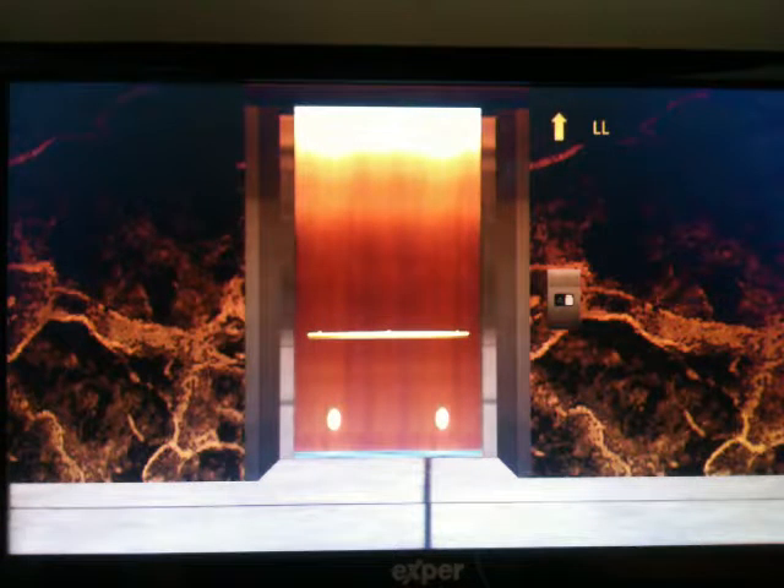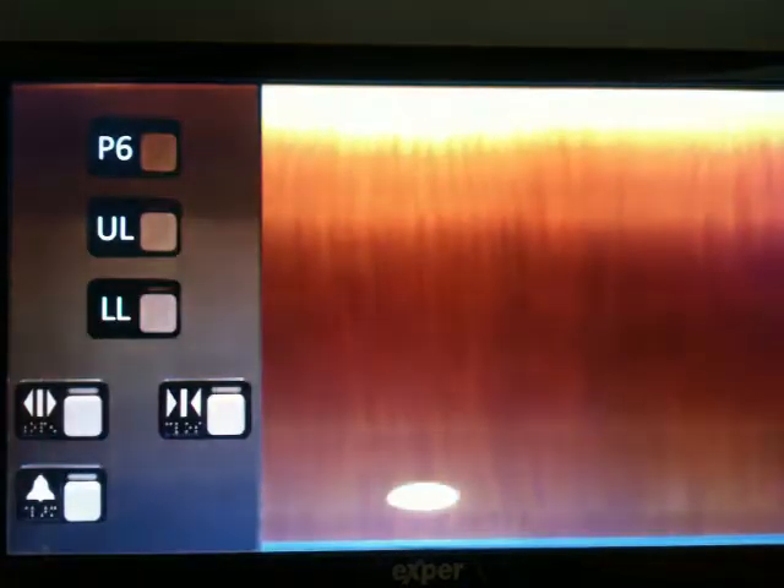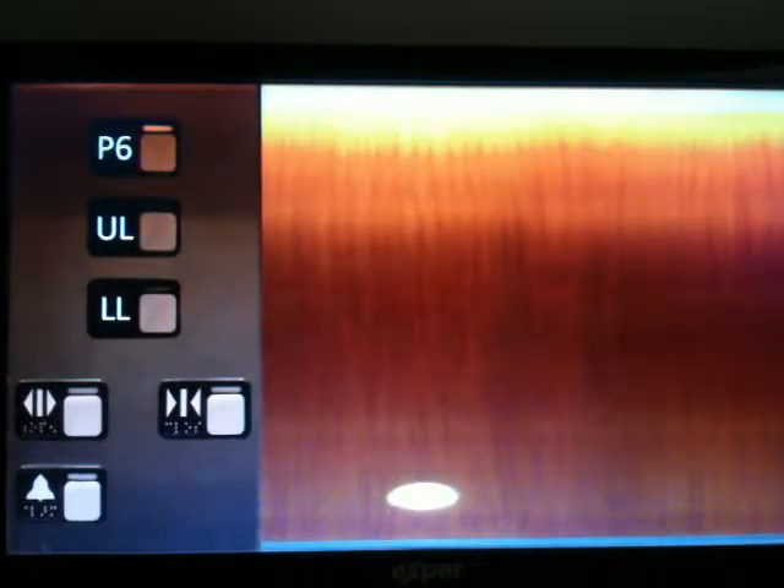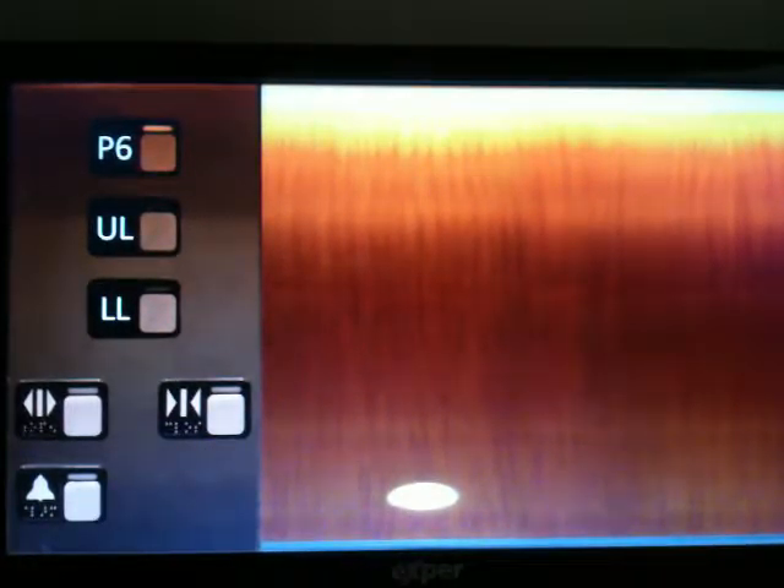Here it is. Go up to parking level 6. Look at that panel, and look at these fixtures — they're orange. That's very cool.